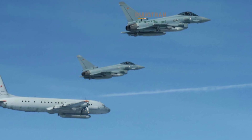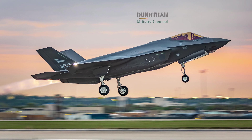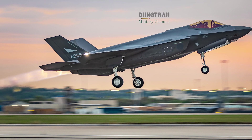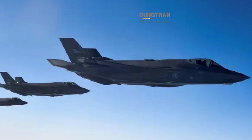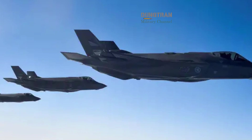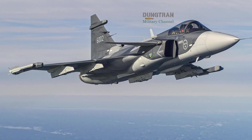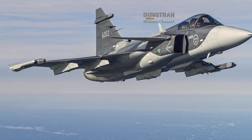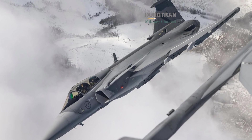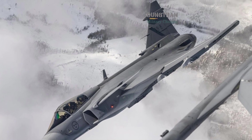Looking toward the future, the Nordic air picture becomes even more interesting. Finland will begin receiving its F-35s in 2026, replacing its F-18 Hornets. By the end of this decade, Norway, Denmark, and Finland together will operate over 150 F-35s. Sweden, meanwhile, will deploy at least 60 Gripen EFs. This means that within a 500-kilometer radius around the Baltic Sea, NATO will field one of the highest concentrations of modern combat aircraft anywhere in Europe.